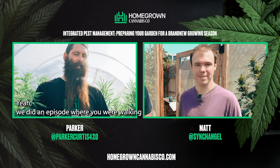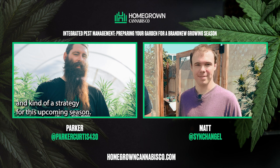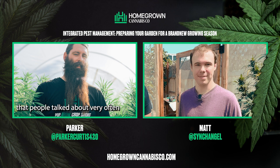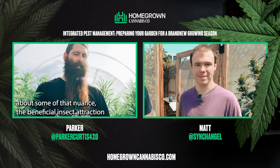We did an episode where you were walking with us in the greenhouse talking about some of the strategies I have going on — things like companion planting, trap plants, and a strategy for this upcoming season. It was interesting because you had brought a lot of plants that people talk about very often when it comes to companion planting, and there's a lot of nuance. It was exciting to talk about beneficial insect attraction and the fact that you still have to look at those plants — they're not perfect, they can get their own pests, but if you do it strategically you can get some advantages.